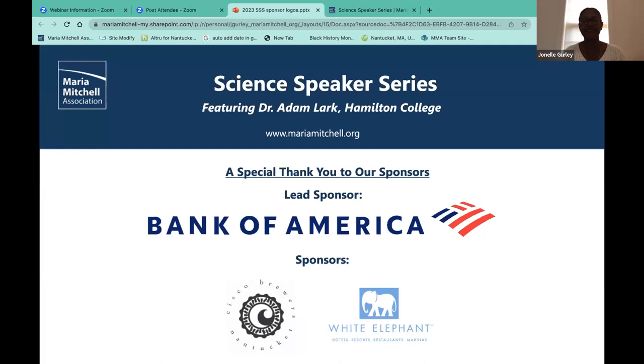Good evening everyone, and welcome to our science speaker series featuring Dr. Adam Lark of Hamilton College. I'm Janelle Gurley, director of science and programs at Maria Mitchell Association, and it is such an honor to welcome Dr. Lark this evening for his presentation on exoplanets — where they are and how you can help find them.